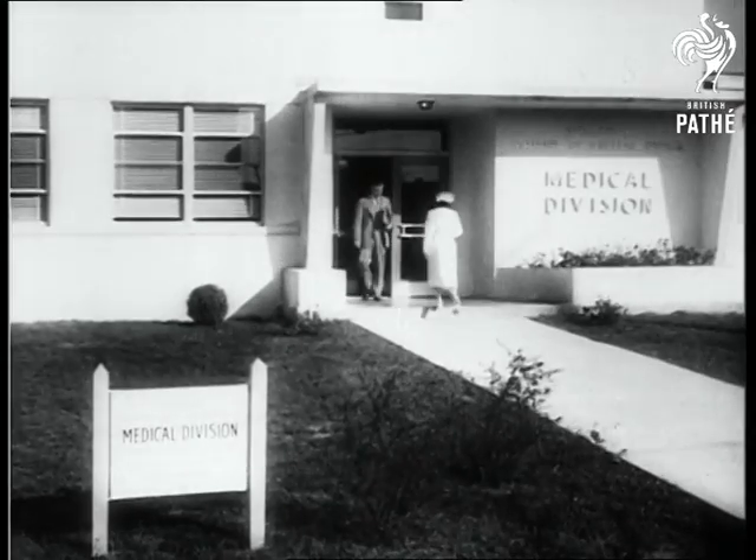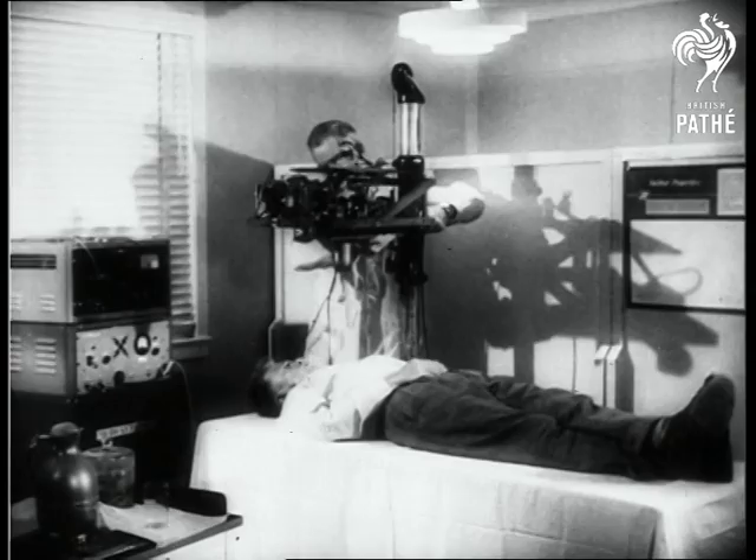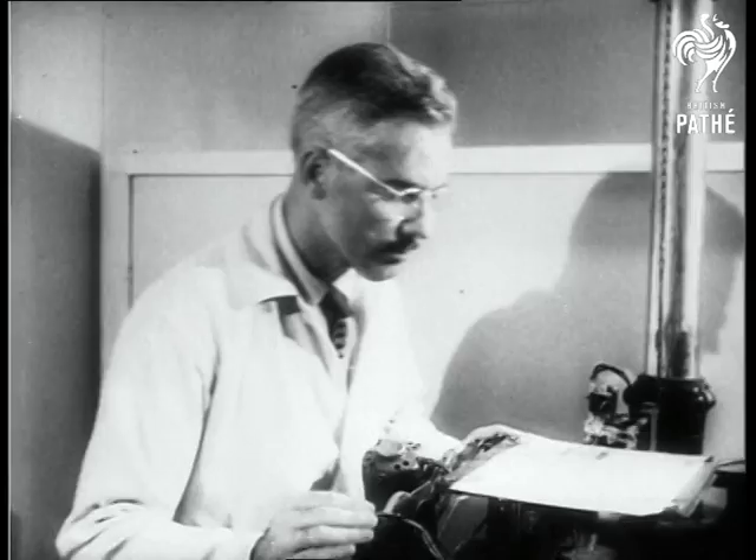Meanwhile, at the Oak Ridge National Laboratory, atomic energy in the shape of a cocktail serves science in cancer research. A gamma scintillation counter, a new amazing diagnostic instrument, is used on the patient. It actually draws a picture showing the extent of cancerous tissues in his system.